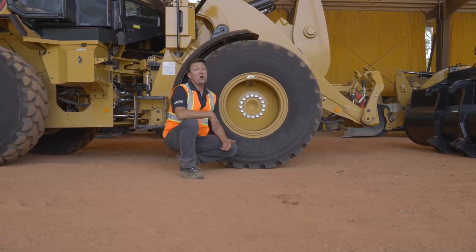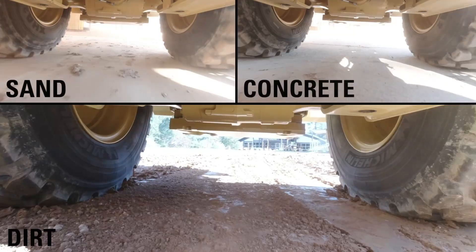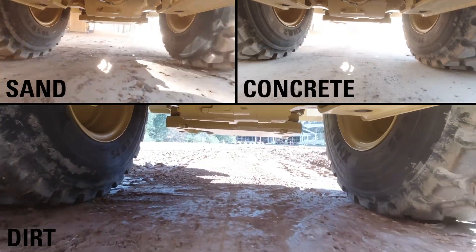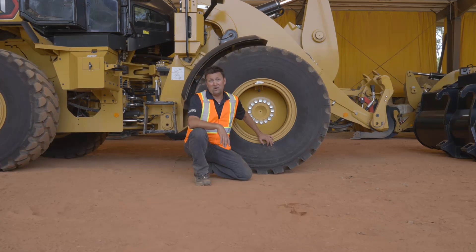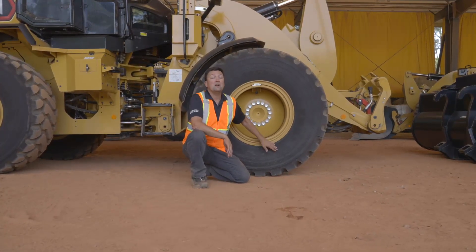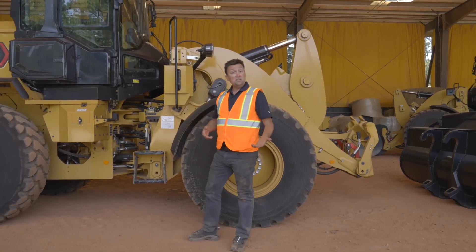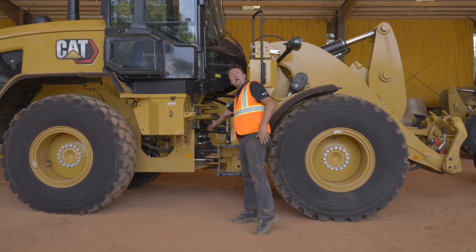New with the next generation small loaders is auto wheel torque on all three models. We're going to match the torque to the underfoot conditions so you get maximum push with minimum tire spin, meaning maximum performance and the lowest owning and operating costs. The 938 only will also feature auto diff lock, where it will lock those two tires together.